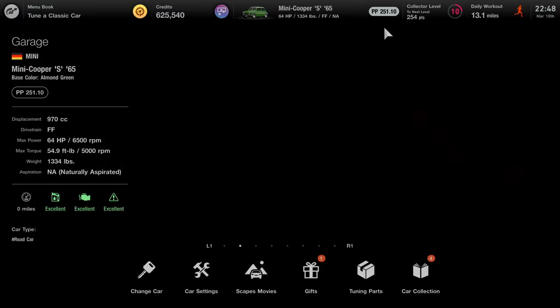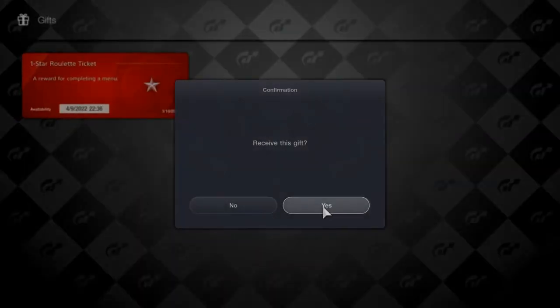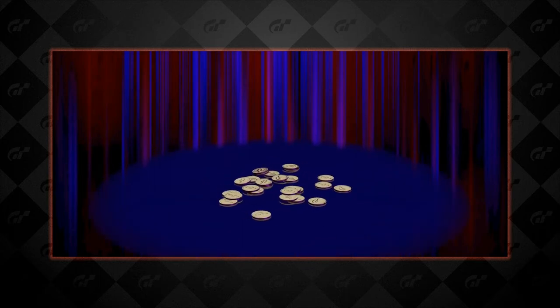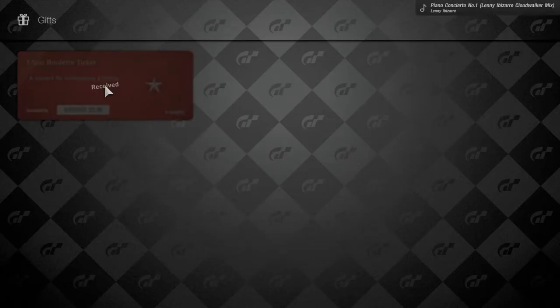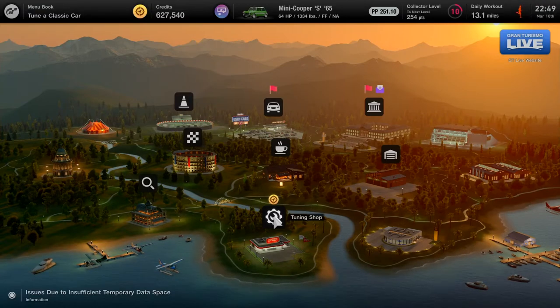The Mini Cooper S performance point is starting out at 251.10, so it's going to need some upgrade changes. But first, let's open up a one-star roulette ticket. I was hoping for the Nissan C Performance — I can't wait to get that car — but instead I received 2,000 Gran Turismo credits. No hard feelings; that's how it goes as a GT YouTuber. There's only about a 1% chance to get a car from a roulette ticket.